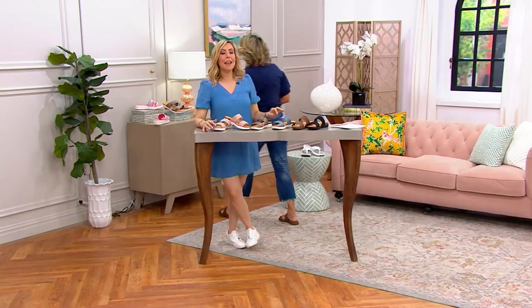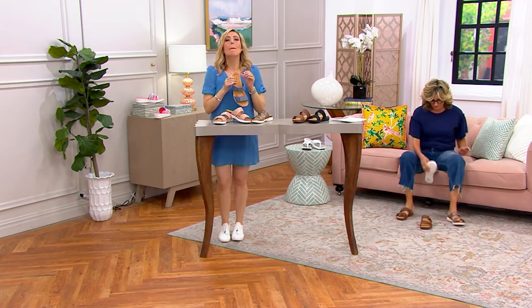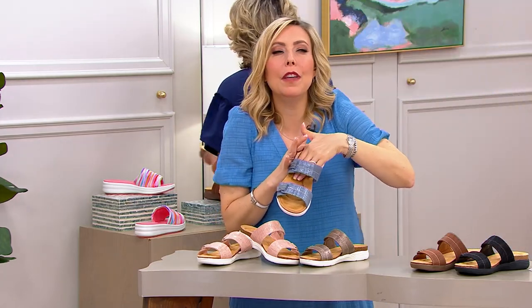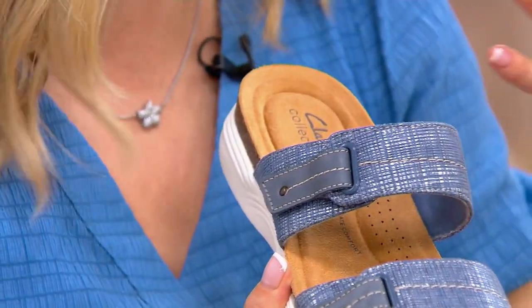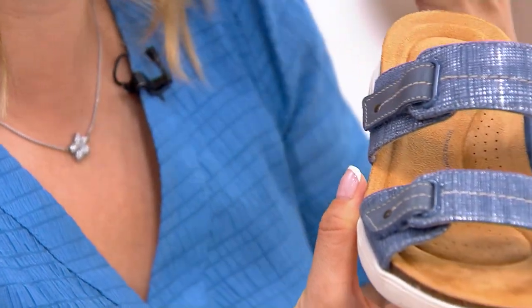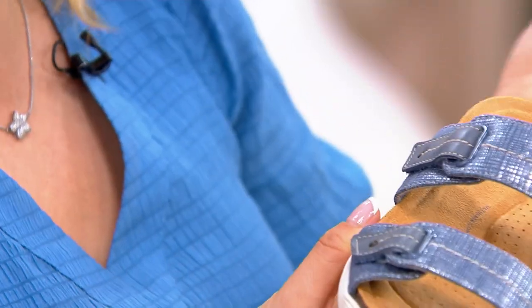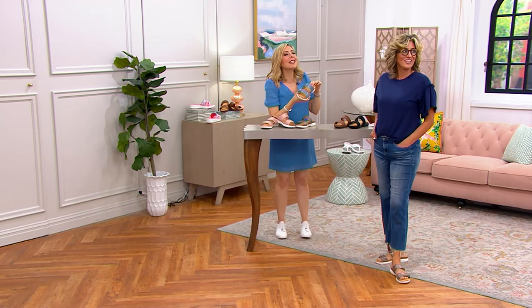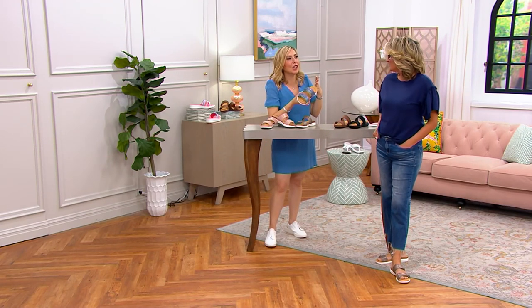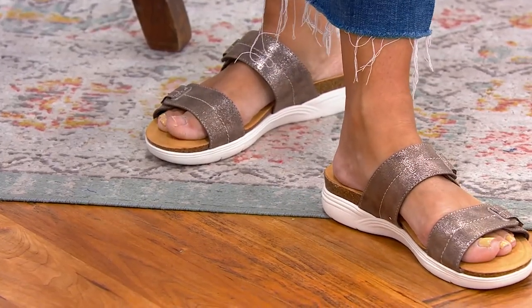Feel the footbed — it's so soft. We use a microsuede that also wicks away moisture, and it is the softest microsuede. The second you step in, you feel like you're wrapped in a wonderful towel. We have two straps. The footbed is really soft — I don't want to say 'blanket' because then you'll think it's sweaty, but it's soft and it's wicking away moisture.